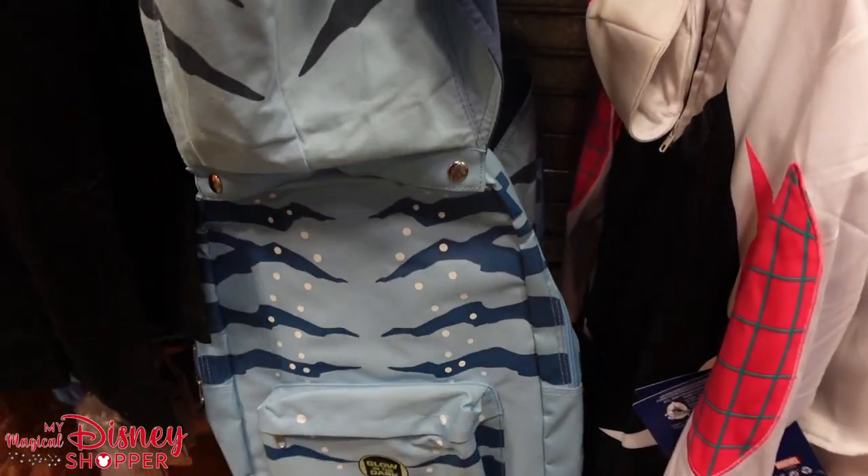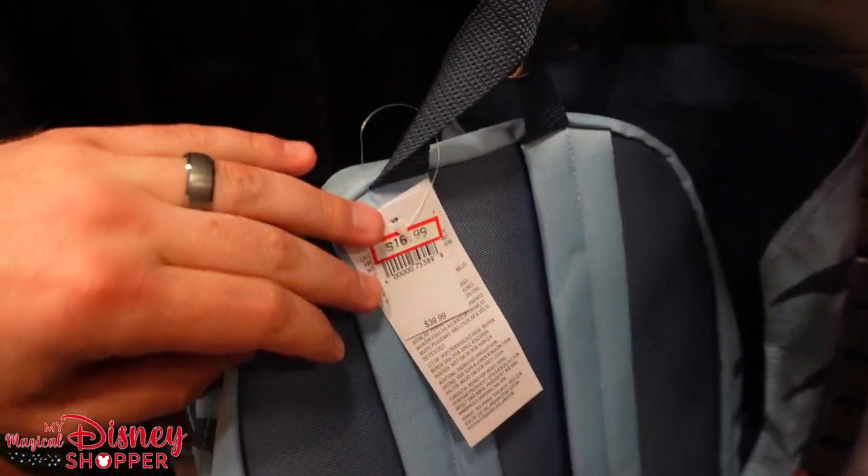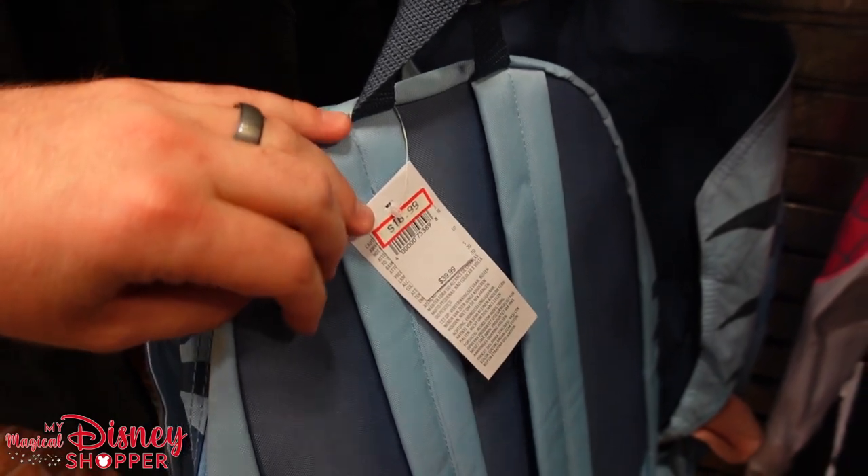Spider-Gwen costume is here too. And a new arrival — an Avatar glow-in-the-dark backpack with a detachable hood that's buttoned on. Those backpacks were $40 and they're down to $16.99.